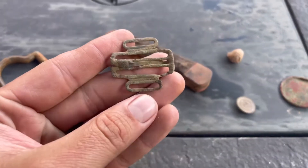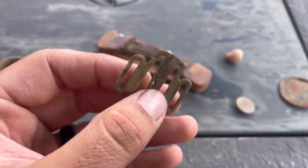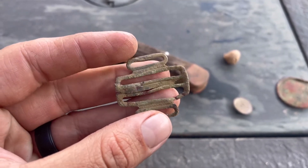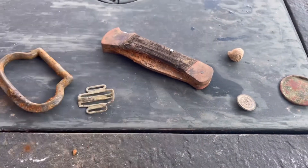I got this awesome suspender clip. Someone told me this is mid to late 1800s — I forget exactly, but it's still cool nonetheless. I'm going to have to start a suspender parts display.